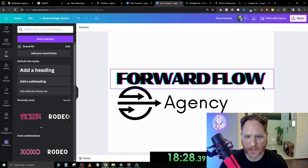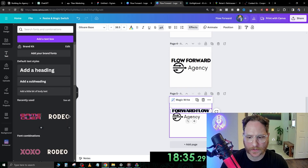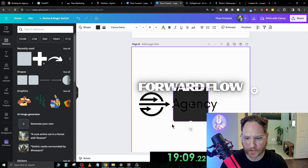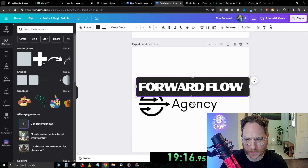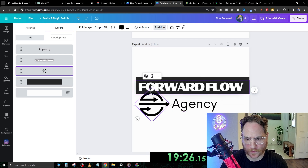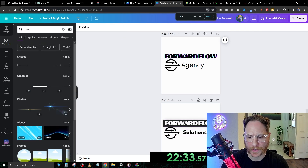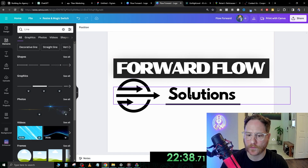Now, if we want a specific brand color for our agency, this is where we do that. I don't know if the glitch effect really looks that good. You can always add boxes in here too. Click layers, show layers, and bring this forward so it sits on top. Forward Flow Agency. I think this is pretty good — this is what we're going to settle on: Flow Forward Solutions.